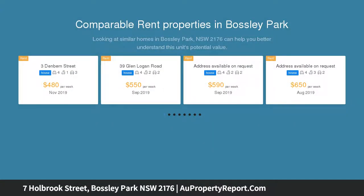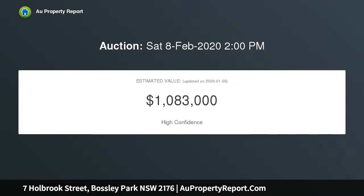This is the ideal home for a family searching for space and style, featuring formal and informal living and dining spaces, opening to an outdoor entertaining courtyard overlooking a sparkling in-ground swimming pool.